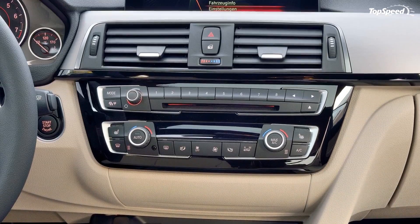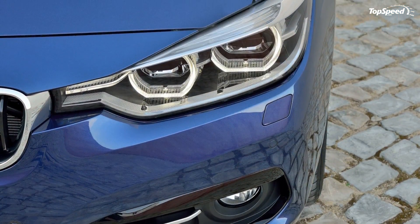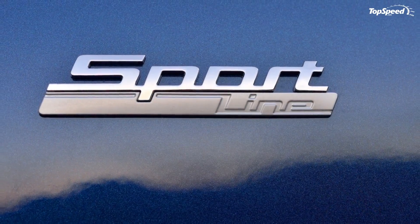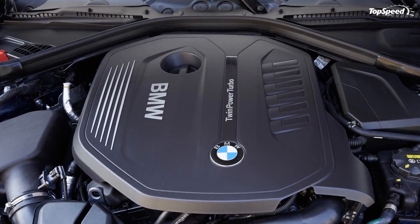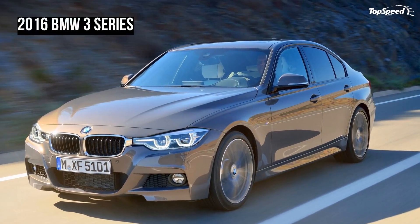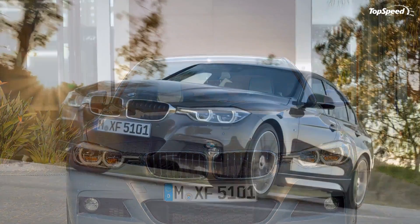The fourth-generation Mercedes-Benz C-Class arrived for 2015 with a number of new styling tweaks that appear to have been influenced by the F800 concept displayed in Geneva four years prior. The more noticeable changes appear in the different trims: the C-Class Sport comes with a centrally positioned three-point star logo, while the Exclusive comes with a classic sedan grille with the Mercedes star on the hood.